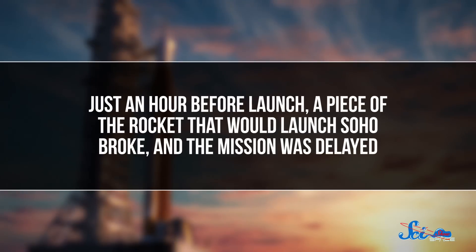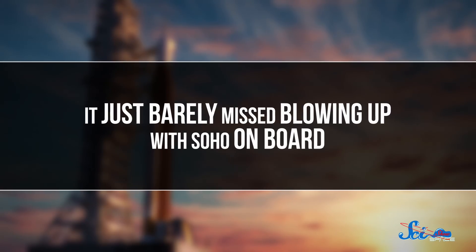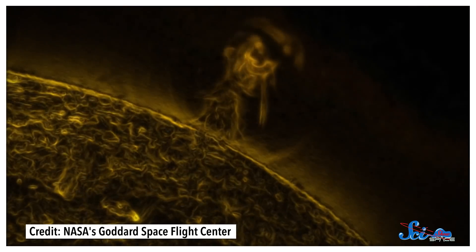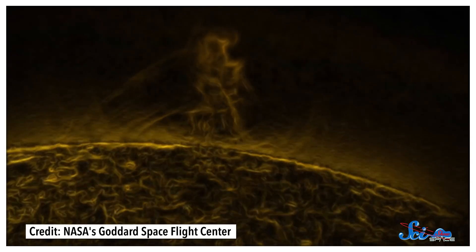For one, it had a major close call before it even made it to space. Just an hour before launch, a piece of the rocket that would launch SOHO broke, and the mission was delayed — it just barely missed blowing up with SOHO on board. But eventually, the spacecraft made it up in one piece in December of 1995. Early on, it spied enormous tornadoes on the Sun's surface, using its special spectrometer designed to pick up light from plasma in the Sun's atmosphere. The tornadoes were made of super-hot plasma and were nearly as wide as the Earth, giving us an idea of just how turbulent the surface of the Sun is, even at a time when solar activity is relatively low.